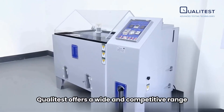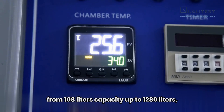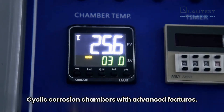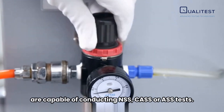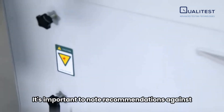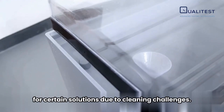QualiTest offers a wide and competitive range of salt spray cabinets from 108 liters capacity up to 1280 liters, and also offers cyclic corrosion chambers with advanced features. Our salt spray chambers are capable of conducting NSS, CASS, or ASS tests. It's important to note recommendations against the interchangeability of test cabinets for certain solutions due to cleaning challenges.